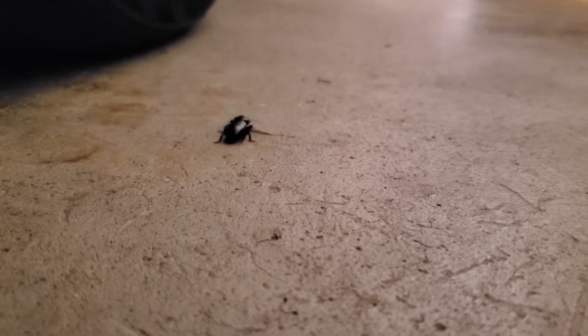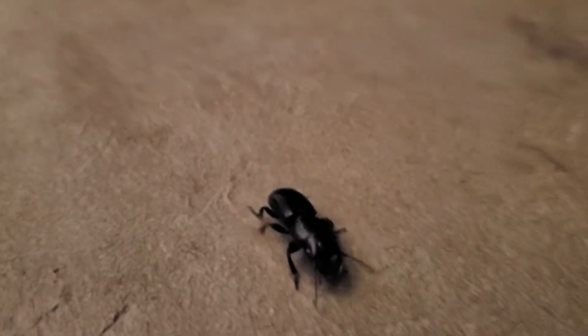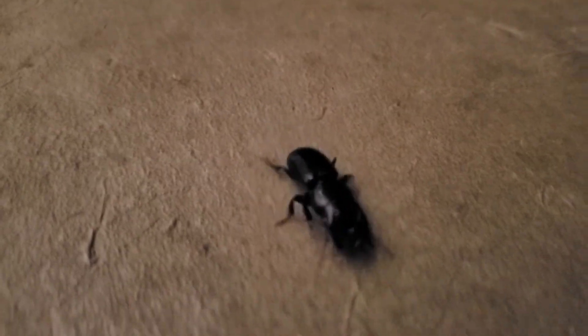You can see how this species can be confused for a stag beetle because of the mandibles. This ground beetle was making its way into my garage. What I ended up doing was coaxing the beetle onto a leaf and taking it out to my driveway and escorting it into my yard.